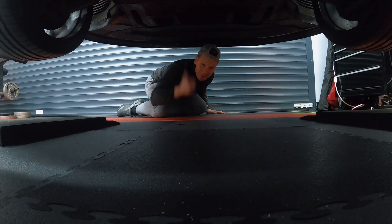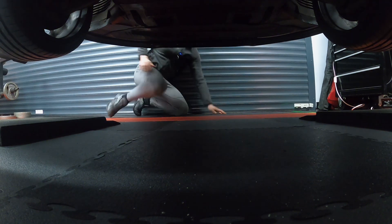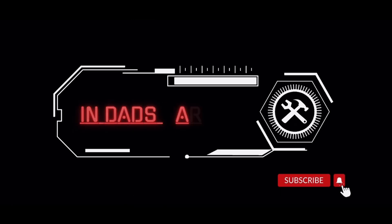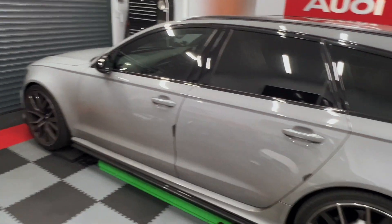Welcome back to another video, guys. So in today's video, we're going to be doing an oil change on the RS6 and we're going to be hypothesizing around why my oil smells like fuel.